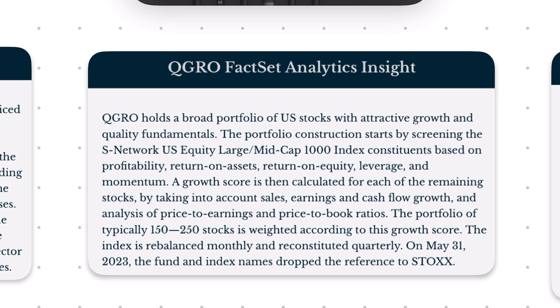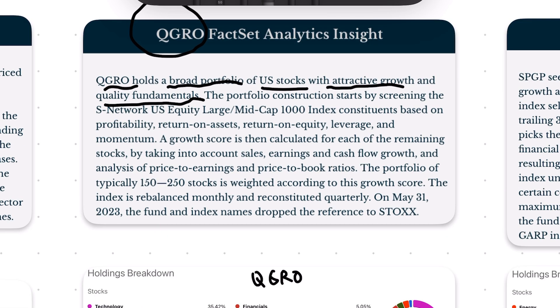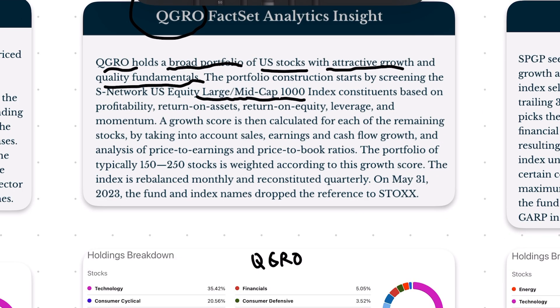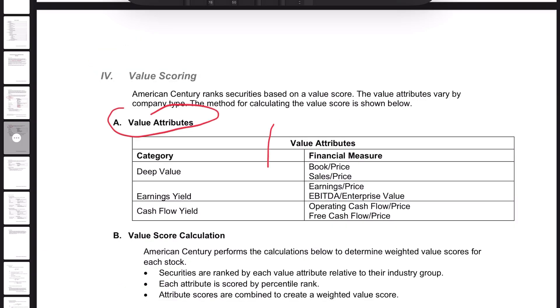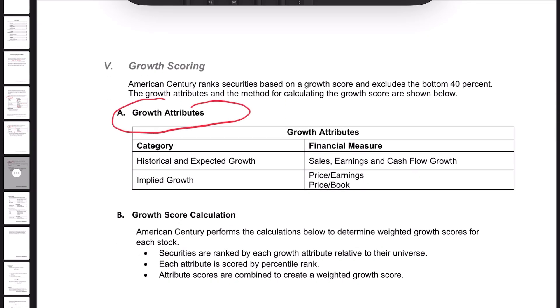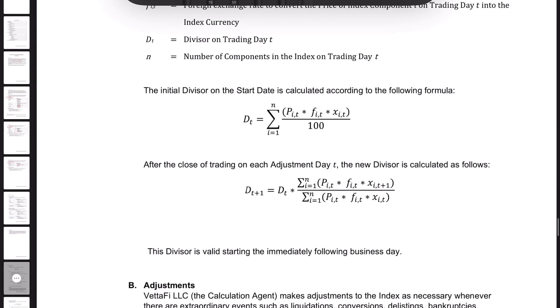The next one I'm pretty excited about is ticker QGRO. QGRO holds a broad portfolio of US stocks with attractive growth and quality fundamentals. They begin with the largest 1,000 companies in the US market and look at things like profitability, return on assets, return on equity, financial leverage, and momentum. Growth is calculated by taking into account sales, earnings, and cash flow growth, along with analysis of price-to-earnings and price-to-book ratios. They assign values to all those metrics using a few mathematical formulas.